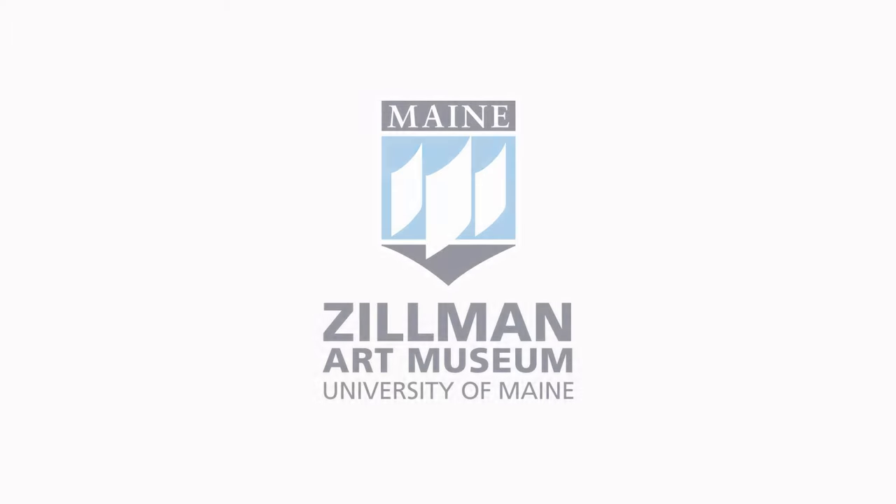This video tour is presented by the Zillman Art Museum, Maine's Museum for Modern and Contemporary Art. For more information on ZAM's exhibitions and collections, please visit our website, zam.umaine.edu. Thank you.